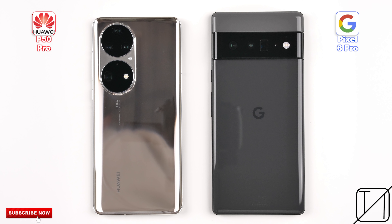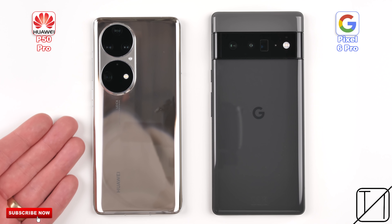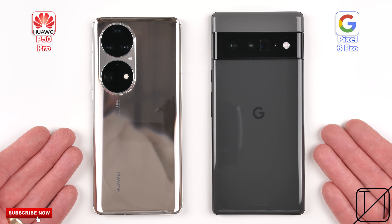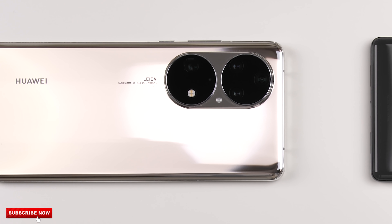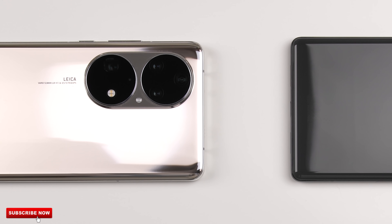Huawei and Google may have quite the toxic relationship at the moment, but their chipsets found inside their flagship smartphones are actually pretty similar, which leads me to be extremely excited for this speed test between the P50 Pro and Pixel 6 Pro. The P50 Pro is rocking Huawei's own in-house Kirin 9000 chipset, and its individual main core has a max clock speed of 3.13 GHz.